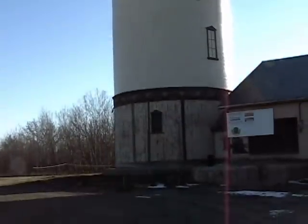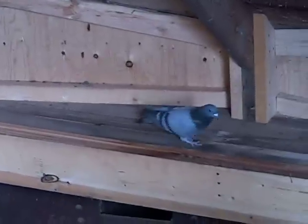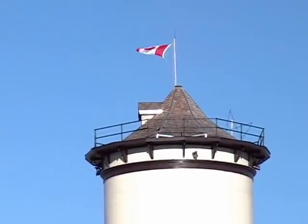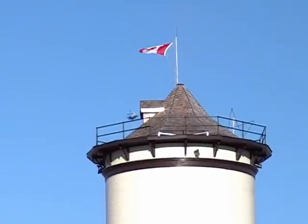Probably the biggest challenge was to clean the pigeon droppings out of the tower. After 20 years of neglect, a lot of stuff had accumulated, and no contractor was going to touch this unless it was cleaned up. An ongoing challenge of the committee is the raising of funds to carry out the restoration process.